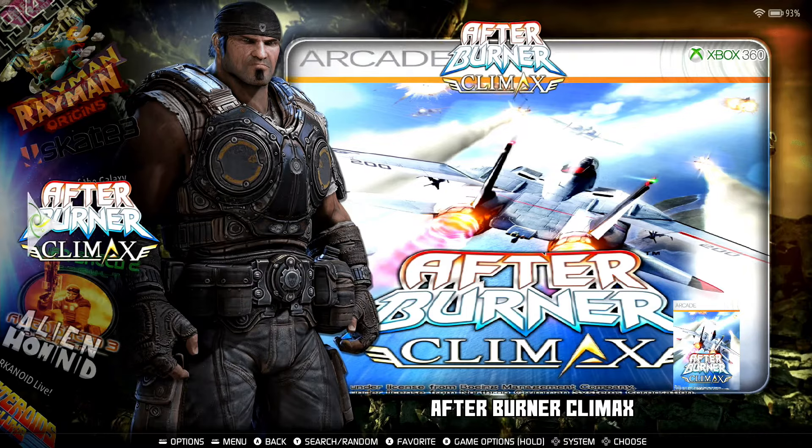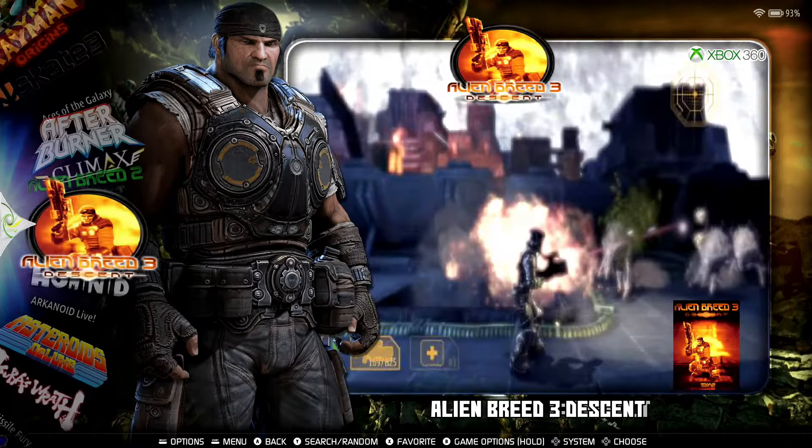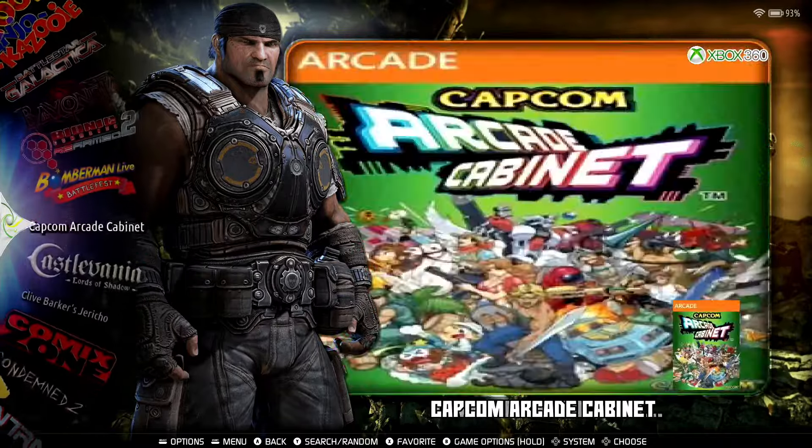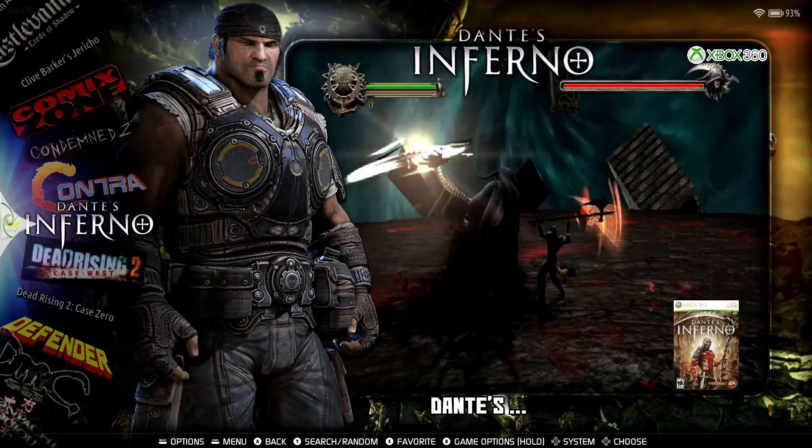Before we wrap everything up, let me show you one more disc-based game — Dante's Inferno. Let's check it out.